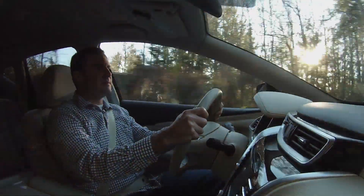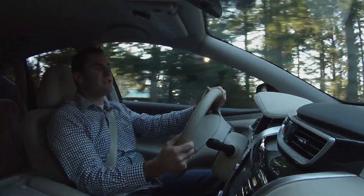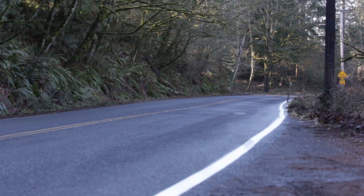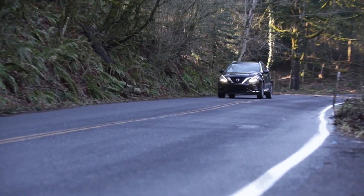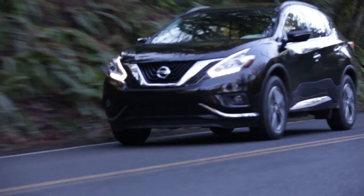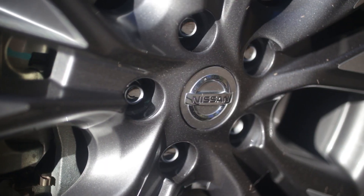Piloting the Murano isn't a chore. The CVT is among the best in the market, thanks to pronounced steps that mimic gears as you're rapidly accelerating. The Murano is still very car-like — the steering has good on-center feel, and the suspension makes some sacrifices in handling in the name of comfort, but they are sacrifices that are worthwhile in this segment.